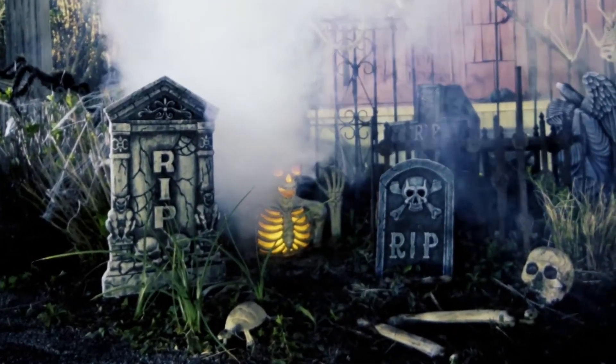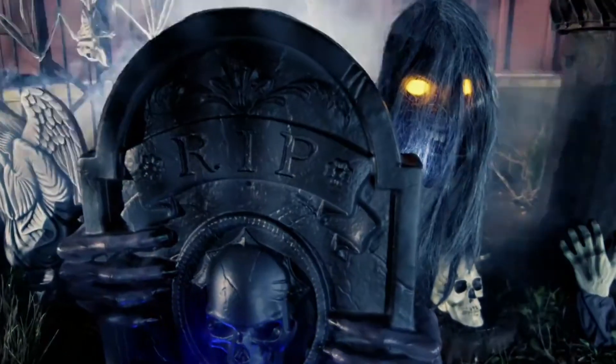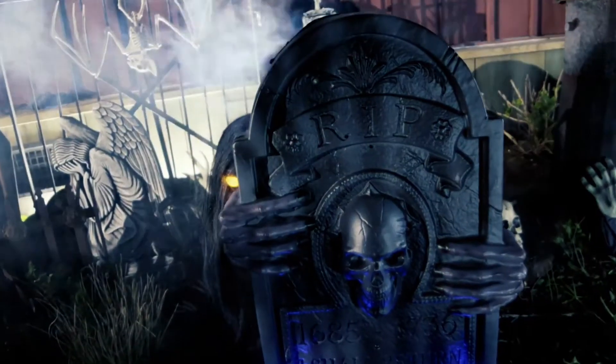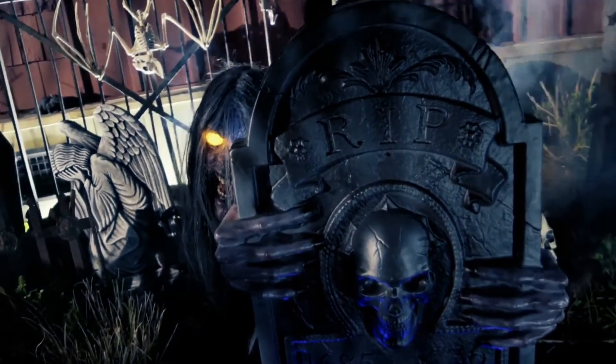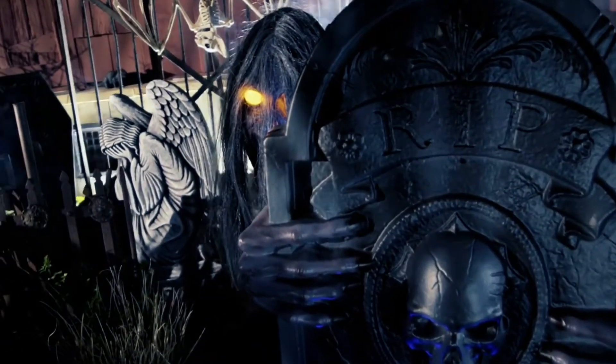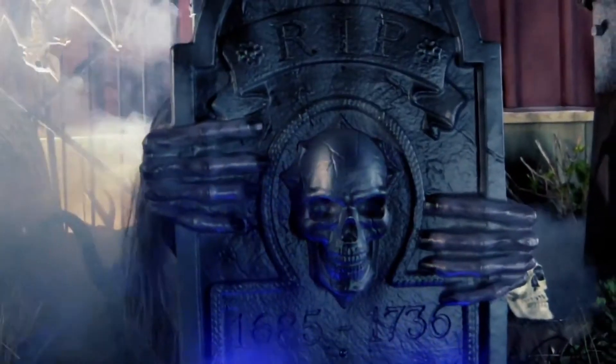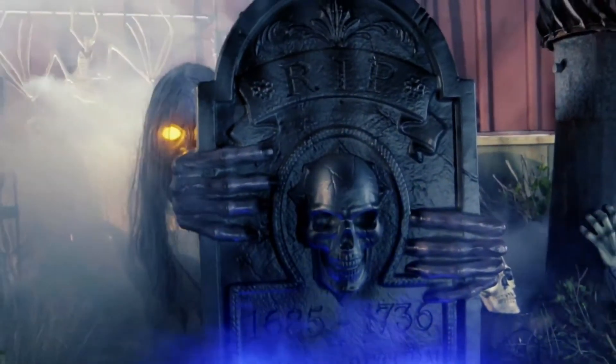I love how this guy actually doesn't rise up, similar to the Puppet and Guardian of the Grave. Instead of him going all the way up — rising up — he actually goes from side to side from the tombstone, as you can tell. That's one of the features I really love about this guy.